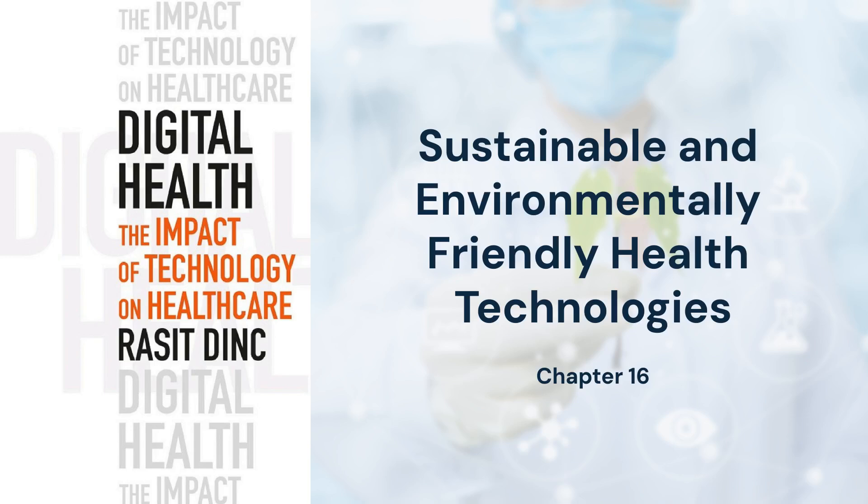By integrating eco-conscious practices into healthcare, these technologies enable a shift toward more sustainable health systems without compromising patient care.